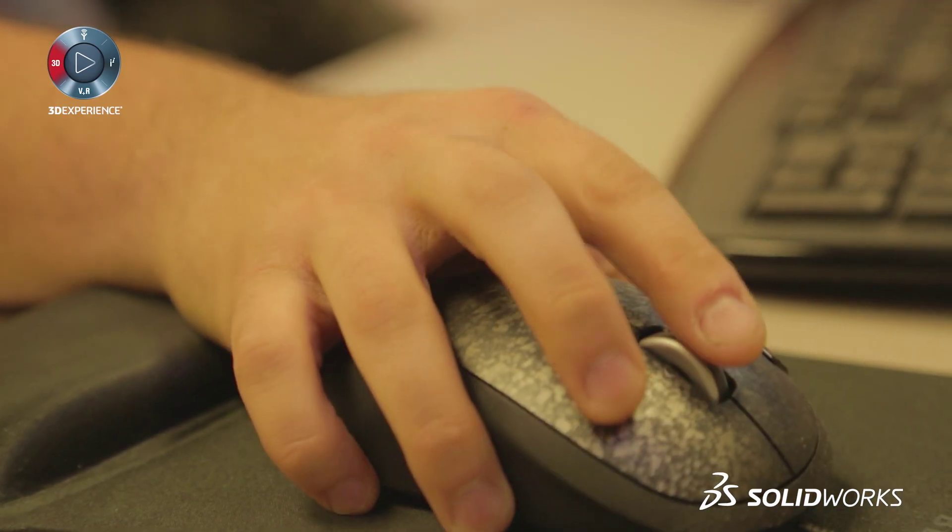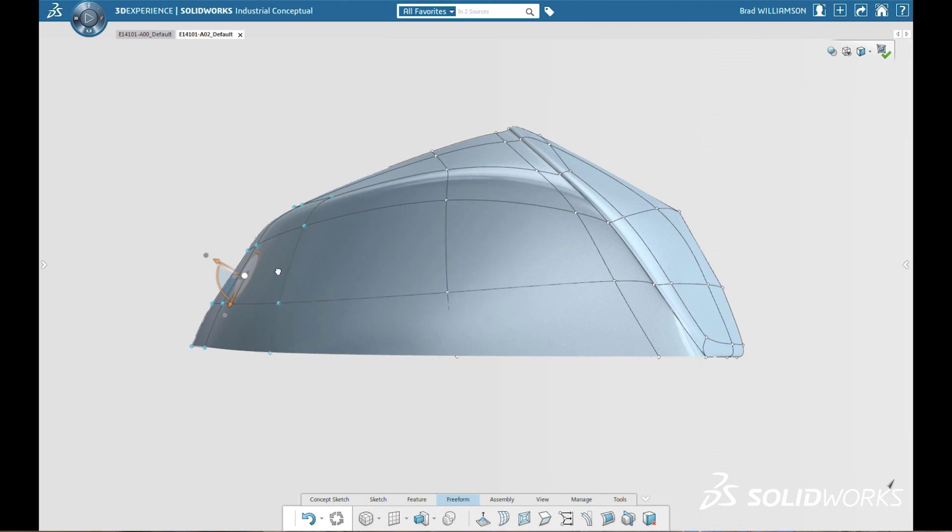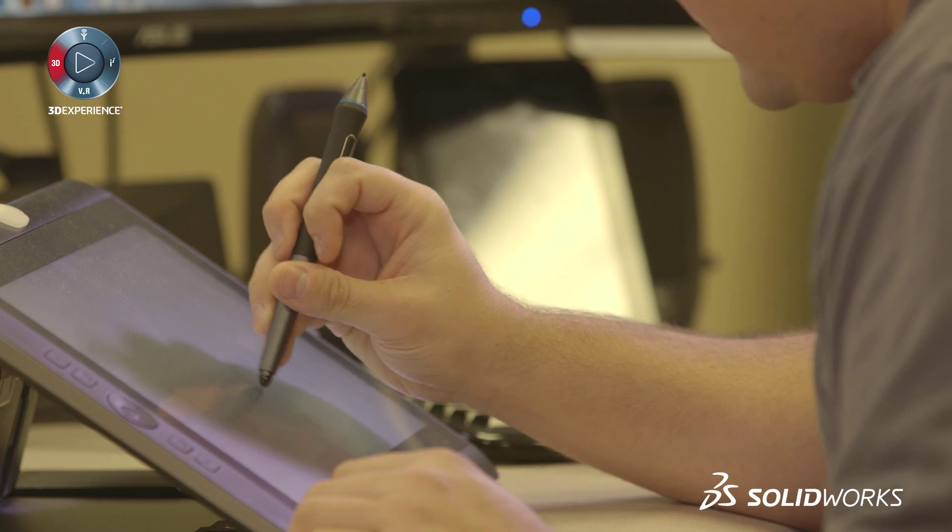This was a great instance to finally test out Industrial Conceptual. The software itself felt similar to SolidWorks. That was a relief because there wasn't a huge learning curve to get into it.